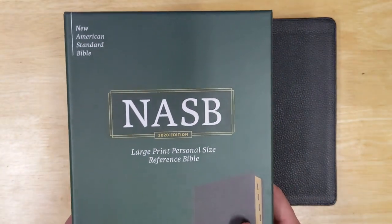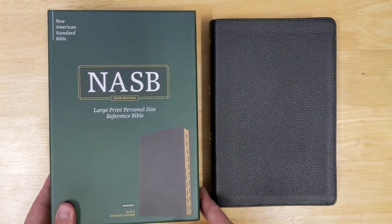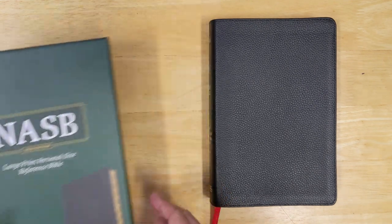This is kind of a mid-range Bible. It's not necessarily the most affordable Bible, nor is it a premium Bible — it's right in between, but it's a really nice quality Bible and still quite affordable. So let's take a look at it.